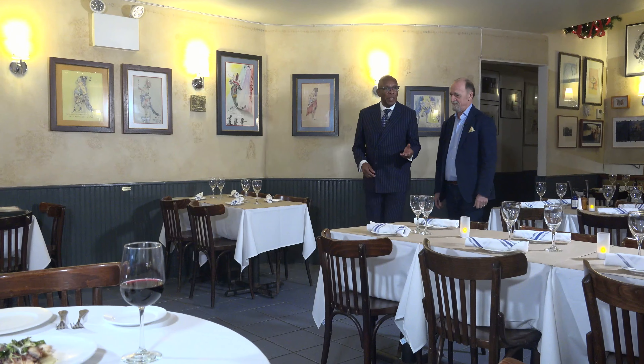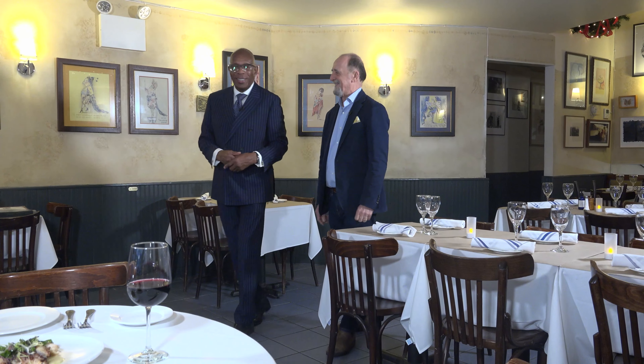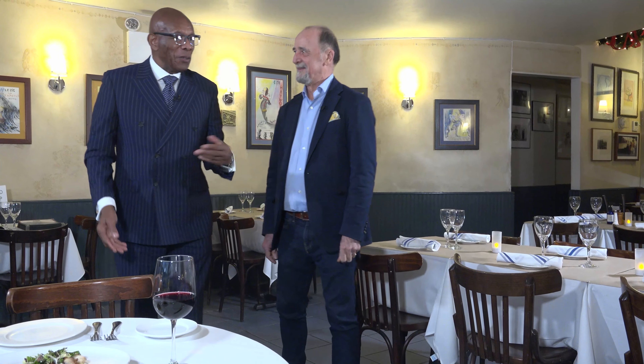Claudio, this is wonderful. I love the art on the wall. I love the restaurant. I love your wife. She's fabulous. And we're going to have a great experience. So let's sit down. Thank you.